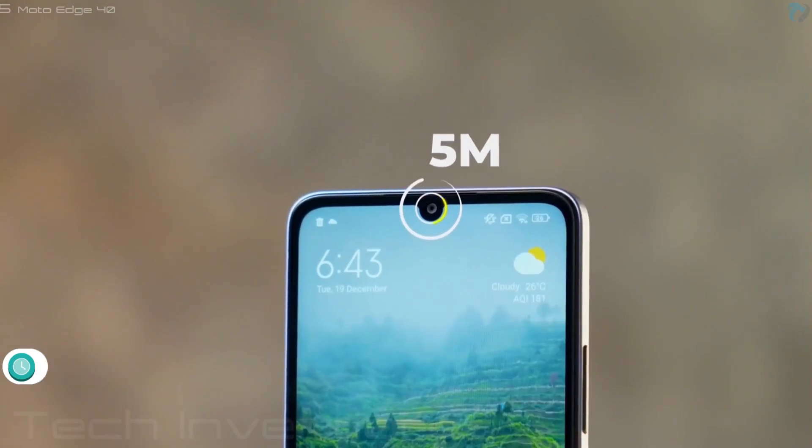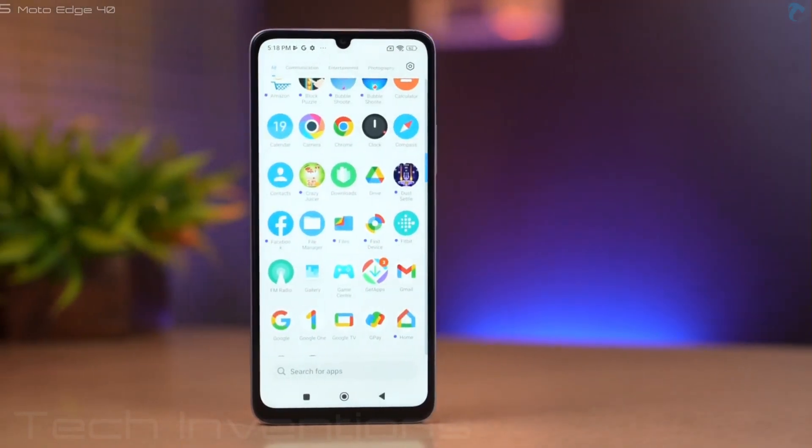The phone has a 5-megapixel selfie camera. It runs MIUI 14 based on Android 13.